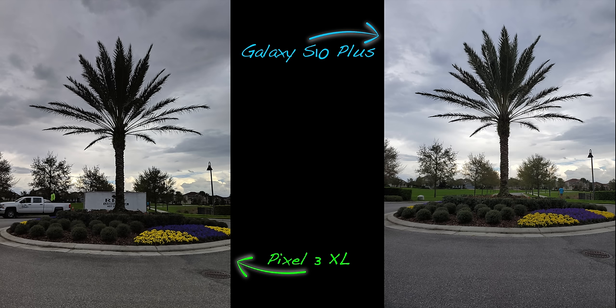Kicking things off with a front-facing camera video test. The Galaxy S10 Plus is looking a little wider and it's shooting in 4K, while the Pixel 3 XL looks a little punched in and a little muddy. We're checking stabilization and audio on both.